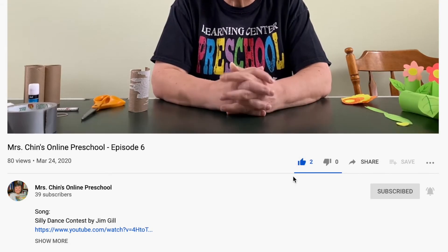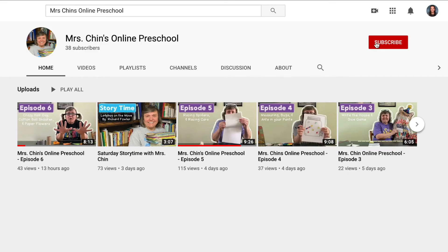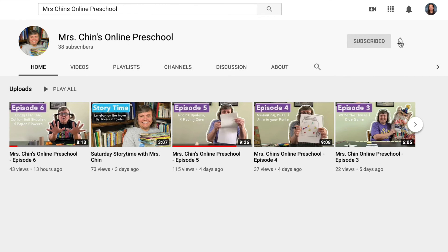Like this video if you enjoyed these activities. And don't forget to subscribe and click on notifications so you'll get notified every time there's a new video posted.